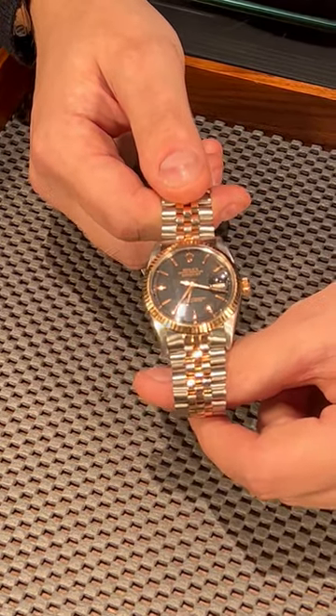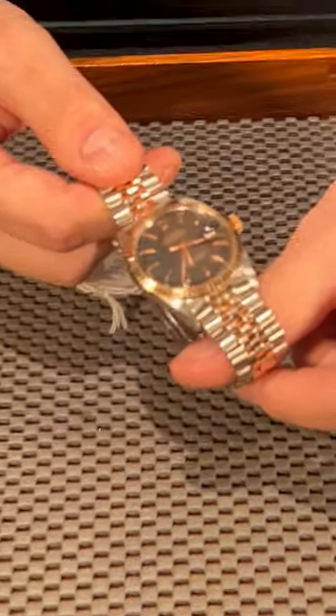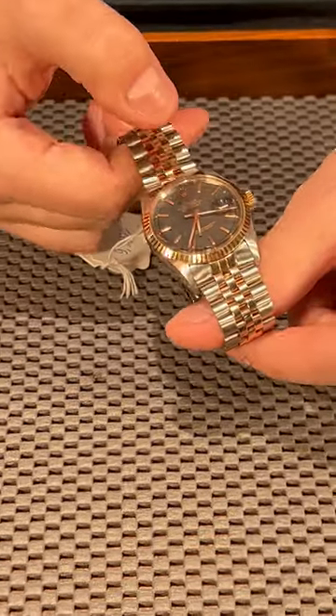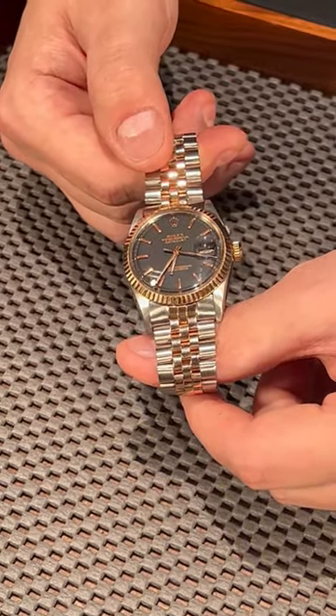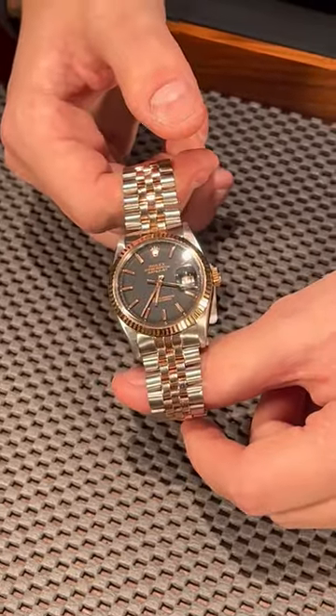If you take a look, the way you can determine these vintage pieces is they have the raised crystal and also the raised dial — the minute circle around the dial is a little bit lower than the actual dial and the hour markers, which creates a very cool visual effect with the domed crystal. This watch is one of a kind.